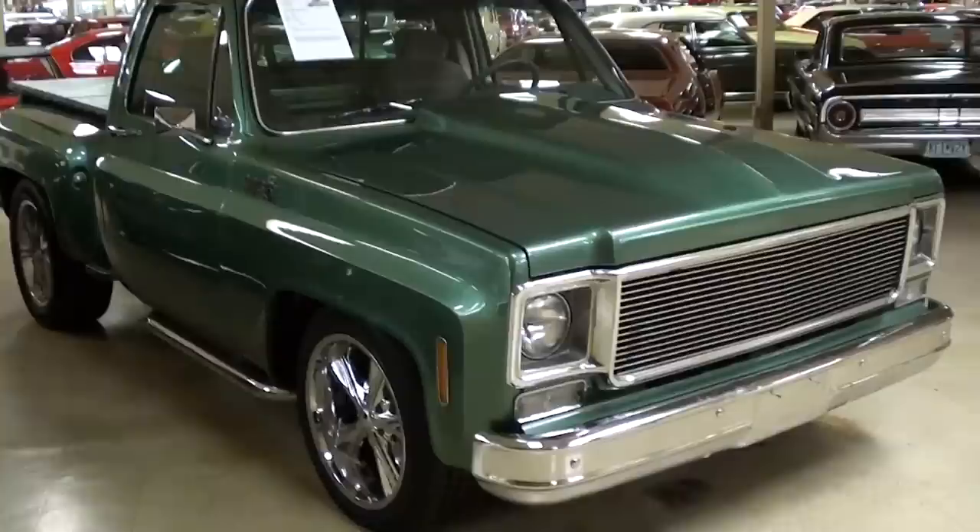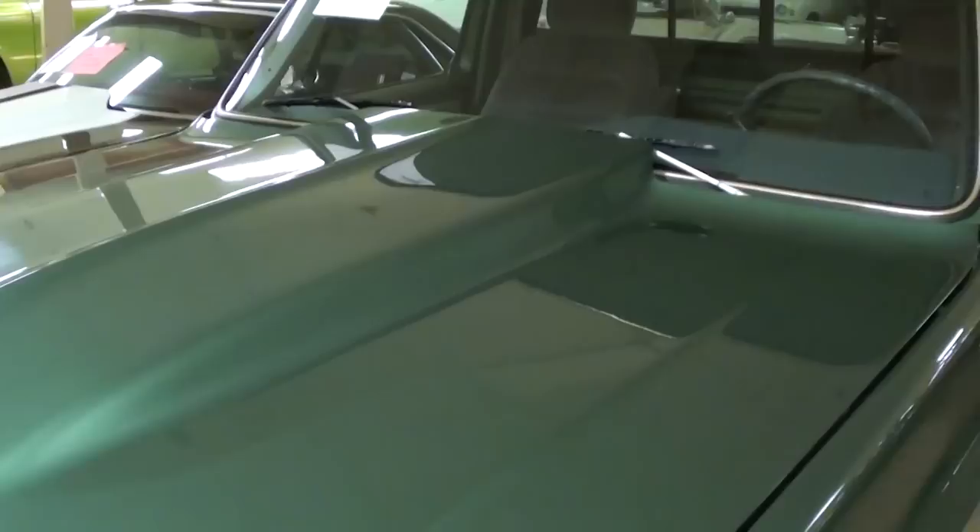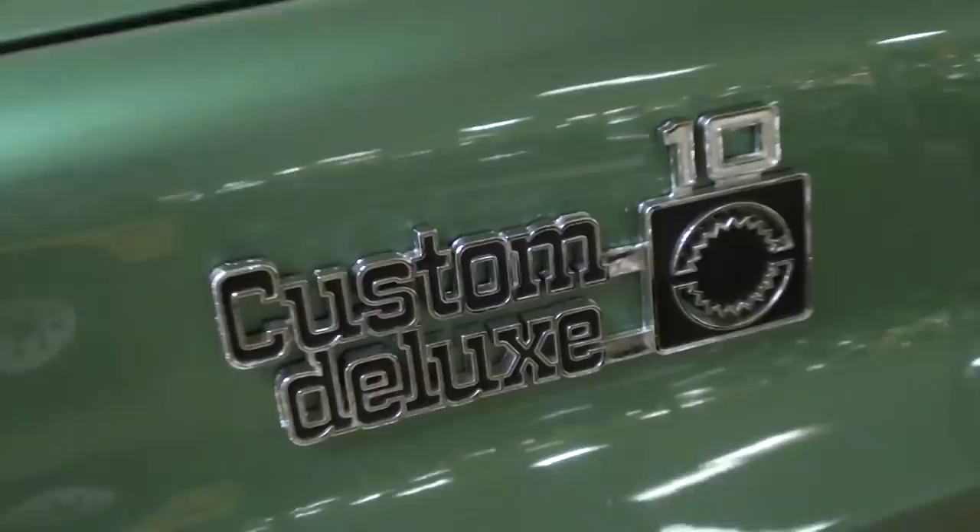Take a look here — nice chrome bumper up front and it has that thin tube grill on it to give a kind of custom look. Very cool. And like I said, the cow induction hood, which is always nice.